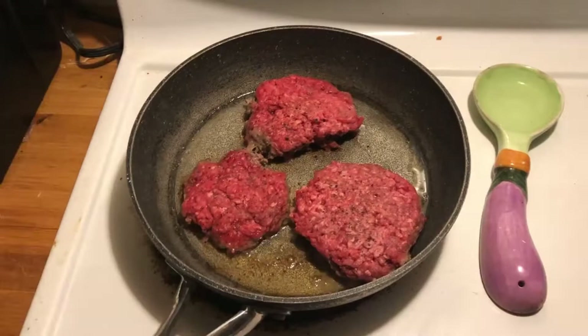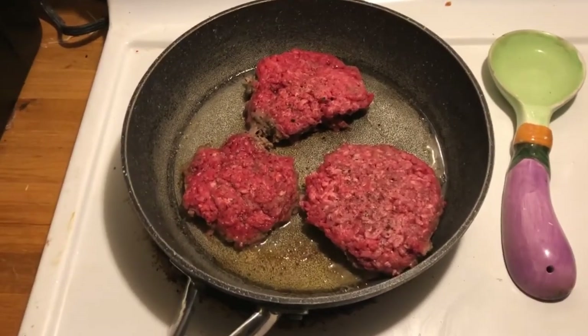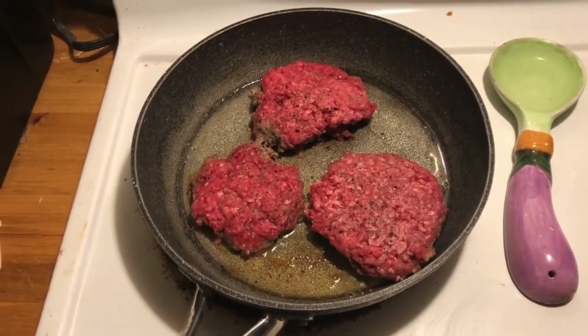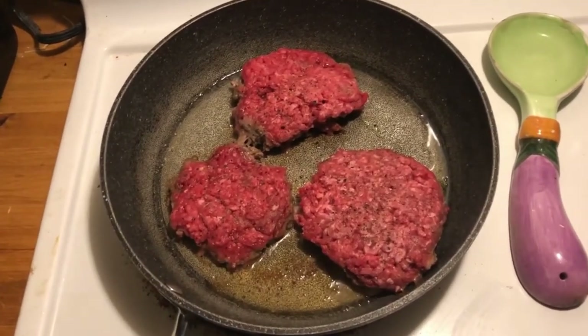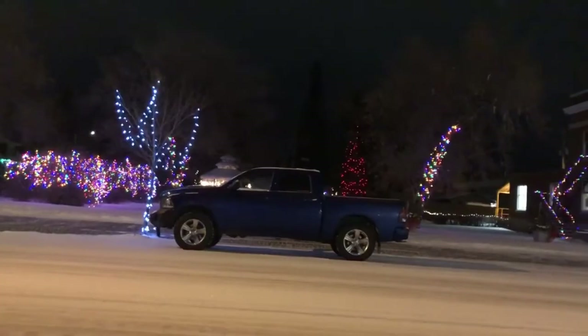We've got some dinner on the go now - we're making homemade hamburger patties and we're gonna have cheese and salad with it, and it's already smelling so good.